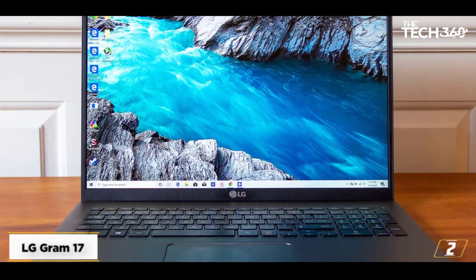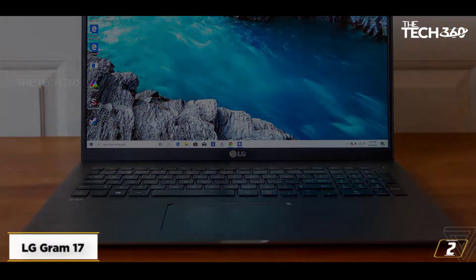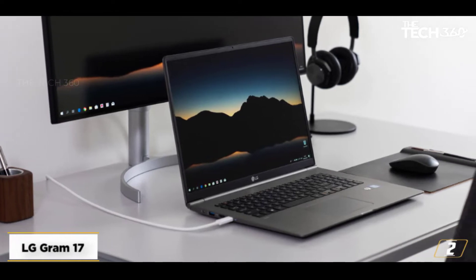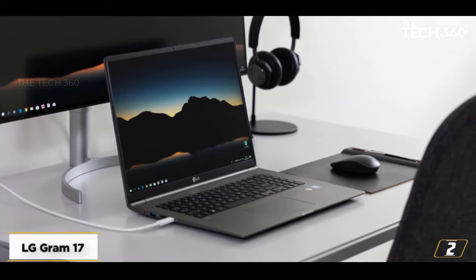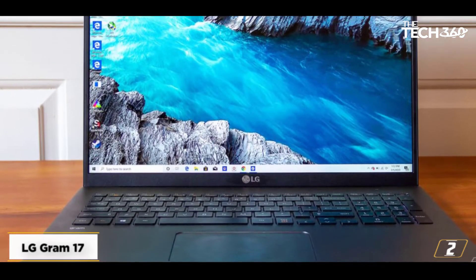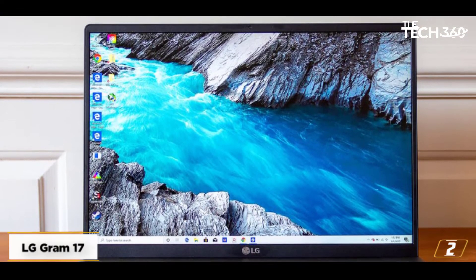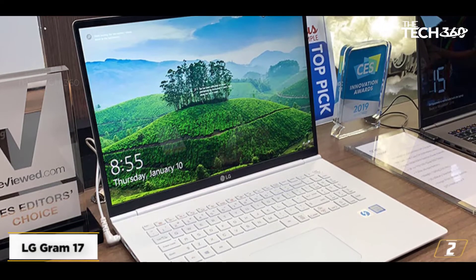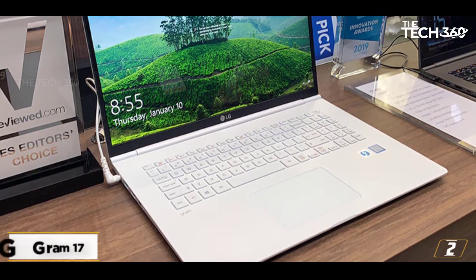It's a strong performer overall, too, with an 11th generation Intel Core processor working well with 16GB RAM and Intel's integrated Iris Xe graphics. So whether you're running AutoCAD or any other 3D modeling software, you can be sure of a smooth, responsive, and speedy experience. When reviewing the LG Gram 17, we were particularly impressed with how light it was. This is a fantastic laptop that disproves the notion that large-screen laptops have to be big and bulky.